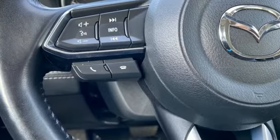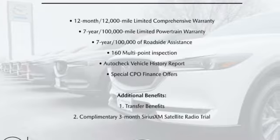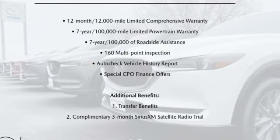For all the things that drive you, there's Mazda. Someone's going to drive this fantastic vehicle off the lot — it should be you. Test drive it today.